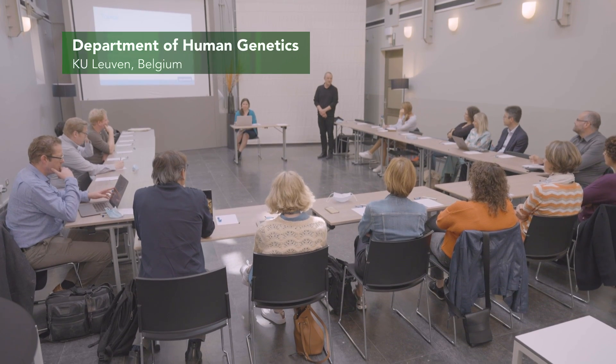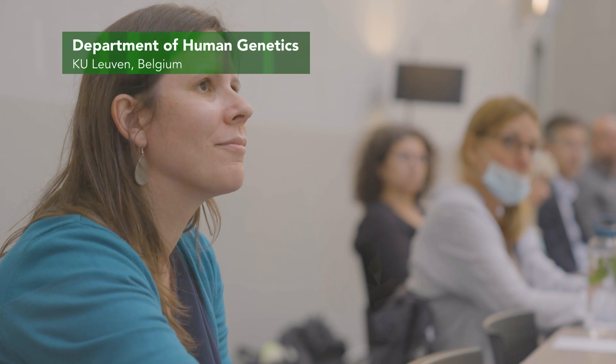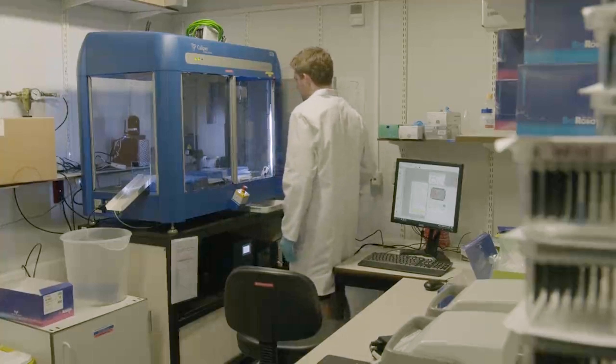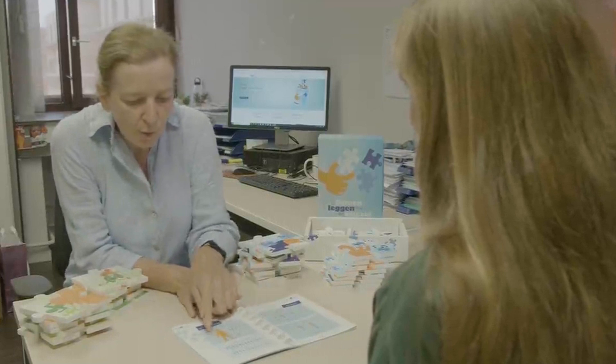The Department of Human Genetics is situated on the health science campus Gasthuisberg in Leuven. That campus combines one of the largest university hospitals with state-of-the-art facilities for basic and translational biomedical research and for clinical trials.